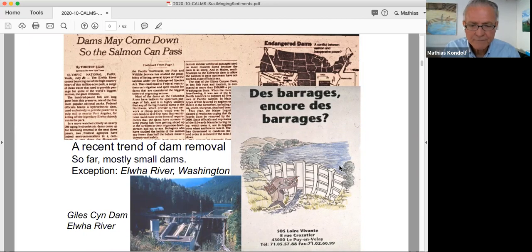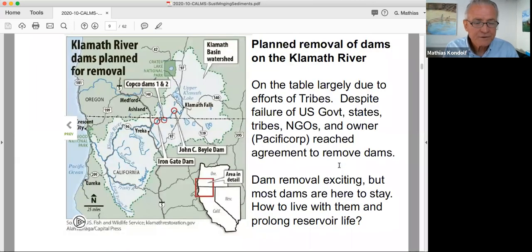In Europe, this is a poster from an NGO in France on the Loire River, where they have been removing some dams to open up habitat in the upper Loire and the Allier, a big tributary. The biggest project so far — the Elwha is the biggest dam removal we have, certainly in the US — but that will be dwarfed by the Klamath River dam removals, which are planned for four dams on the Klamath.